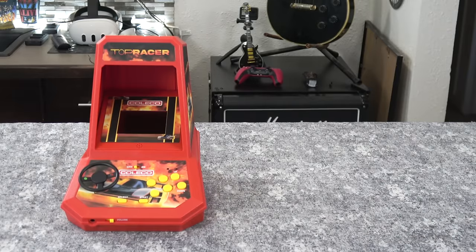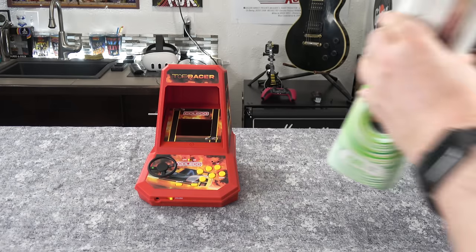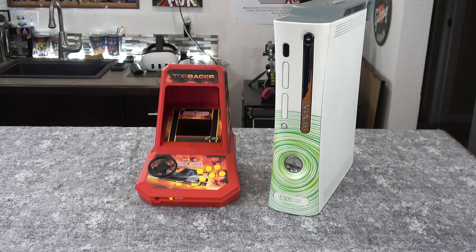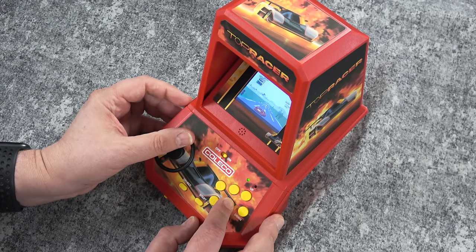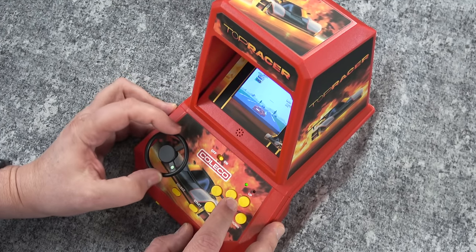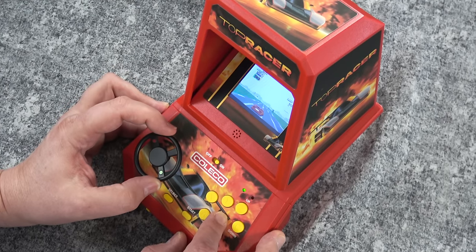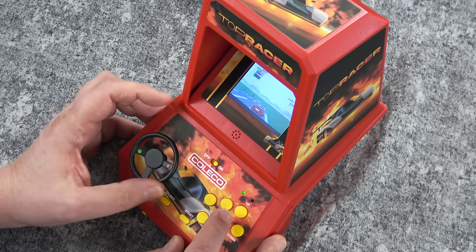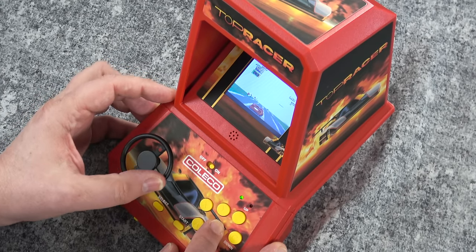I want to give you a sense of the size of this thing — here it is compared to a Nintendo GameCube, and here it is next to the Xbox 360, so as you can see it's pretty small. This particular mini arcade has 64 tracks that take place in 16 different countries. The new thing I was really excited to check out is that it includes a little steering wheel, which is something I hadn't seen before with these particular games. The objective, as with all of these, is just to race as fast as you can and try to get number one.